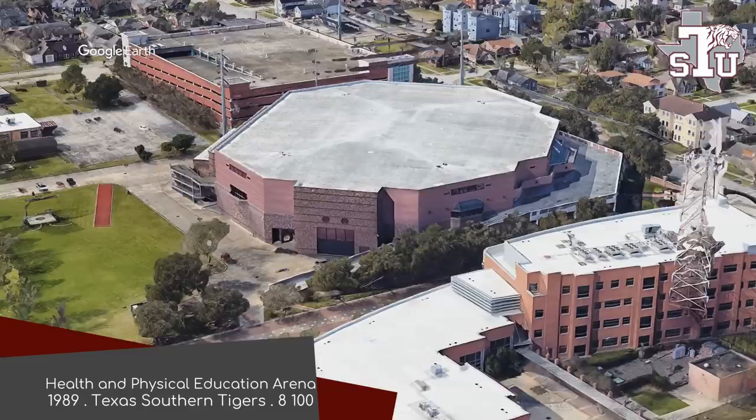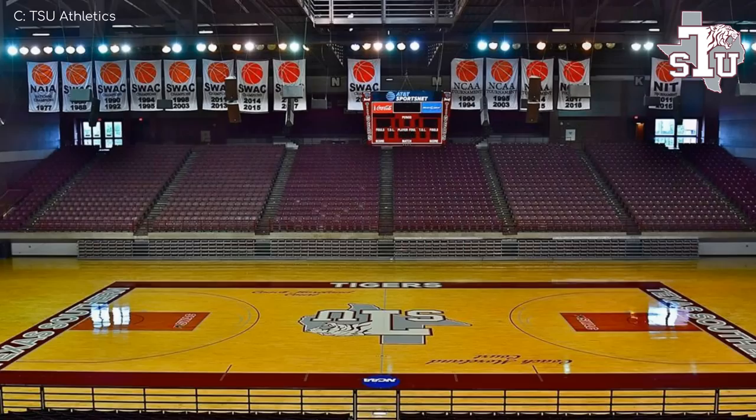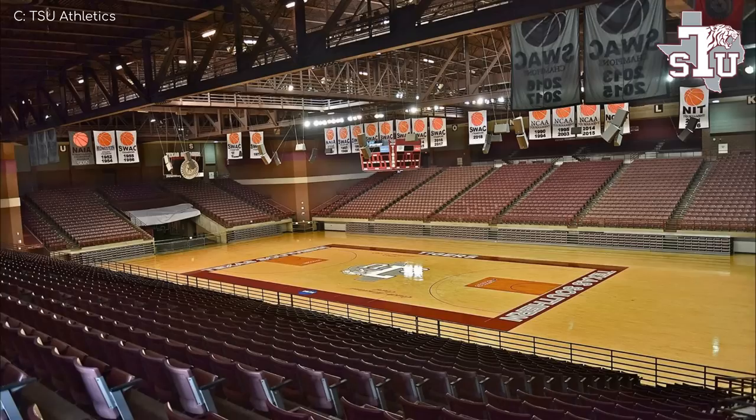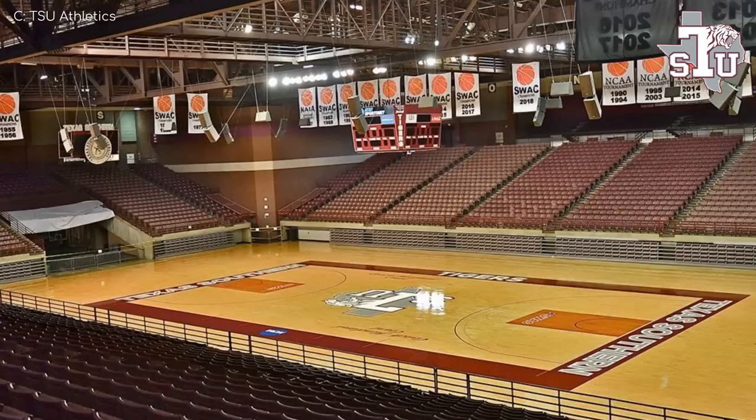Health and Physical Education Arena. Wow, that was definitely named by one of the school administrators rather than a popular vote. I suppose it's better than Arena McArena-y Face, as the public would have chosen. Somewhat matching the exterior, the interior has a whole lot of burgundy going on, which along with the retro scoreboard up there accentuates the old school look. I quite like it. I also kind of like the look of the corners that are not filled in by seats.